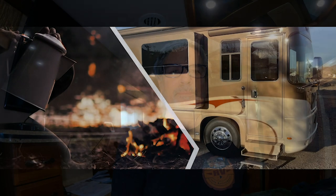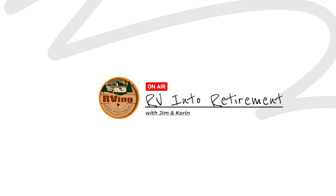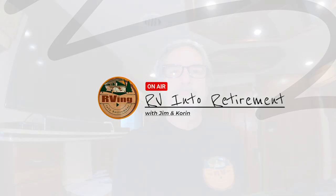Hey everyone, today I'm going to take you into a 1999 Ford Travel U320, and you're going to see why these older diesel coaches really hold their value and they're in high demand. Hi everyone, welcome back to our channel. My name is Jim, and our channel is RV Into Retirement.